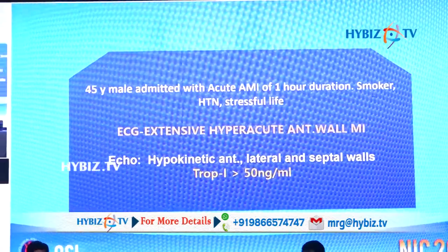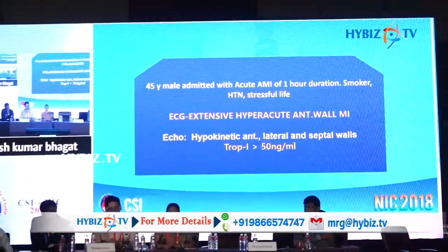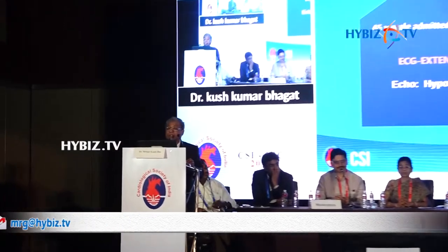Good morning everyone, respected chairpersons and moderators. This is a small case, though there was a lot of adrenalin secretion during the procedure. This is a 45-year-old male admitted with acute MI of one-hour duration, smoker, hypertensive, with history of stressful life. ECG showed extensive hyperacute changes in the anterior wall with features of myocardial infarction. Echocardiography showed hypokinetic anterior, lateral and septal walls. Troponin was positive.